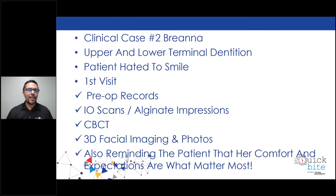Moving on to clinical case number two — Brianna, upper and lower terminal dentition, very bad perio as well. Patient hated her smile — she'd cover her mouth when speaking, very embarrassed. The first visit: pre-op records, intraoral scan and alginate impressions, CBCT, 3D facial imaging and photos. We also want to remind our patients, especially when they're young, that their comfort and expectations are what really matter most. They might have seen a commercial about same-day teeth implants but don't really know what to expect. We try to comfort them and let them know it's okay to start thinking they're going to be able to smile again.